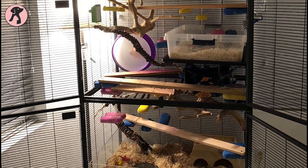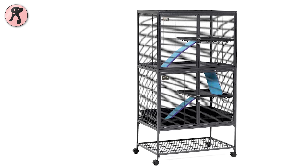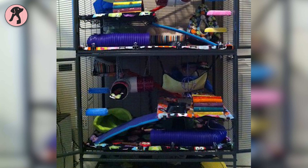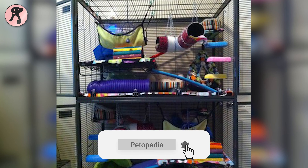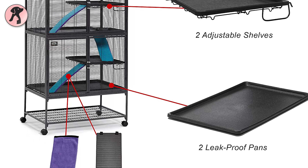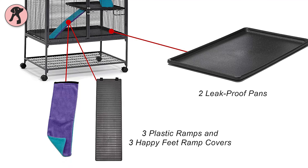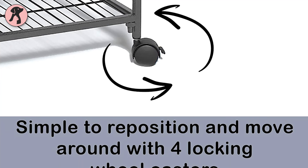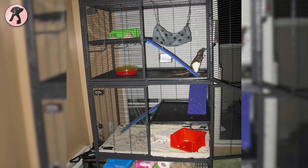If you have multiple guinea pigs at home, you might need a bigger or multi-layered option, so we have the MidWest Critter Nation Double Unit on our list to give a perfect habitat for your multiple guinea pigs. You can keep two to three guinea pigs in this multi-storied cage. It has two pans and adjustable shelves with three plastic ramps, making it easy for your guinea pigs to climb up and come downstairs. It also has four locking wheels to easily move and lock the cage, and the full-width double doors and removable shelves make cleaning easy.